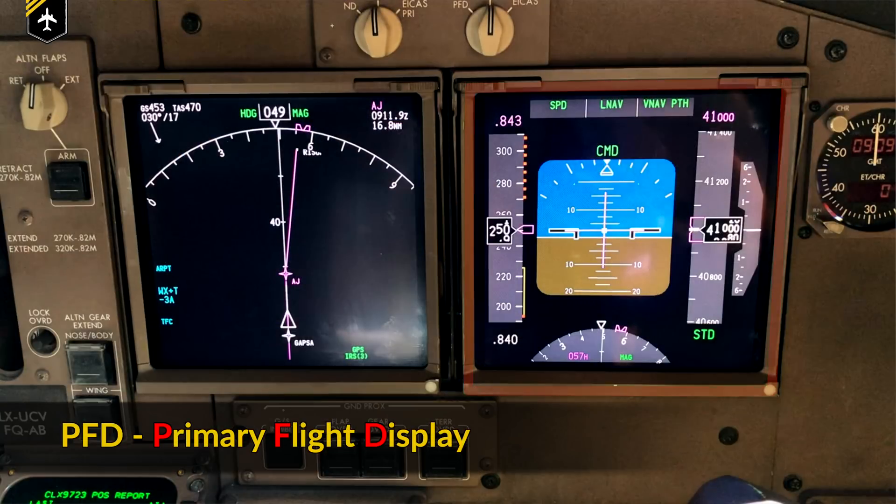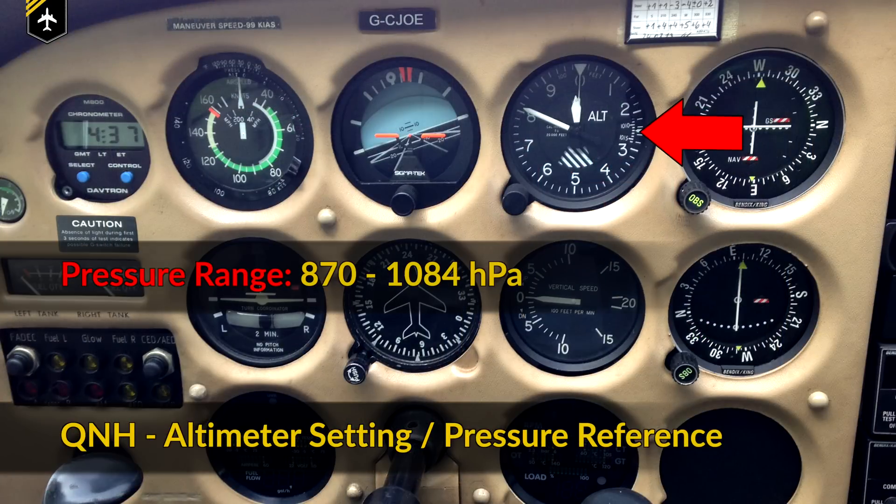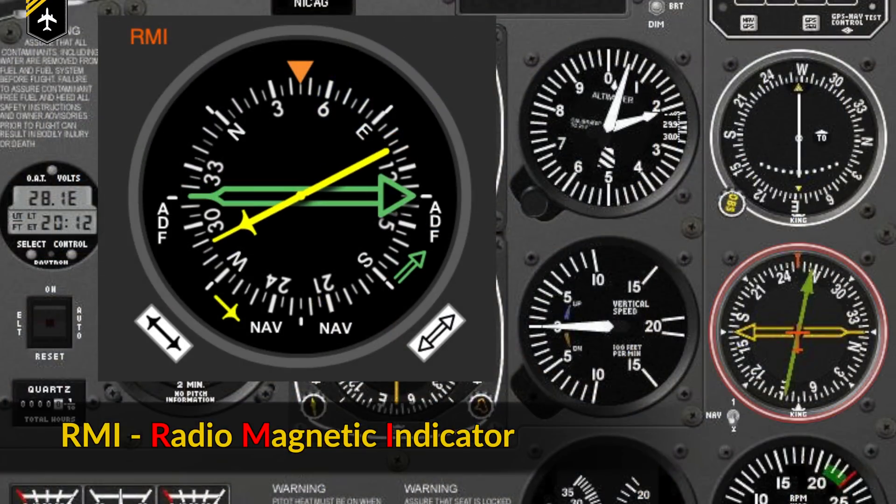PFD is the Primary Flight Display. QNH represents the altimeter setting in which the pressure reference is set according to the MSL, the Mean Sea Level. RMI, the Radio-Magnetic Indicator, is a radio compass used for navigation towards NDBs. It's included in the ADF.